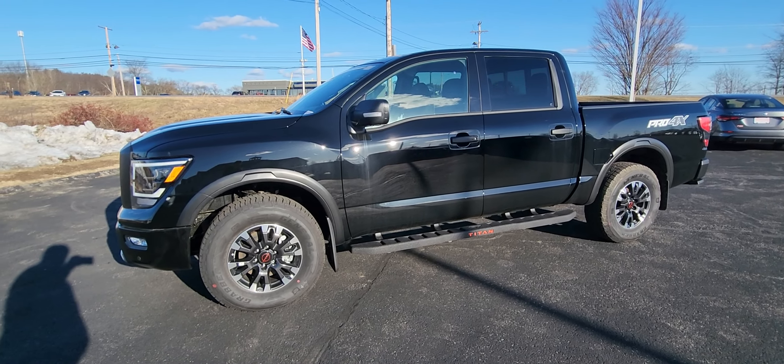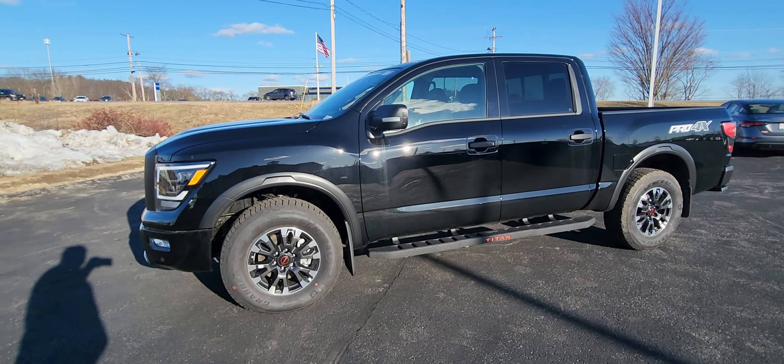How's it going? It's Jeremy from AutoFair Nissan in sunny, slightly chilly Stratum, New Hampshire. But absolutely red hot is this 2023 Nissan Titan Pro 4X, and this one, as you can see, is in black.